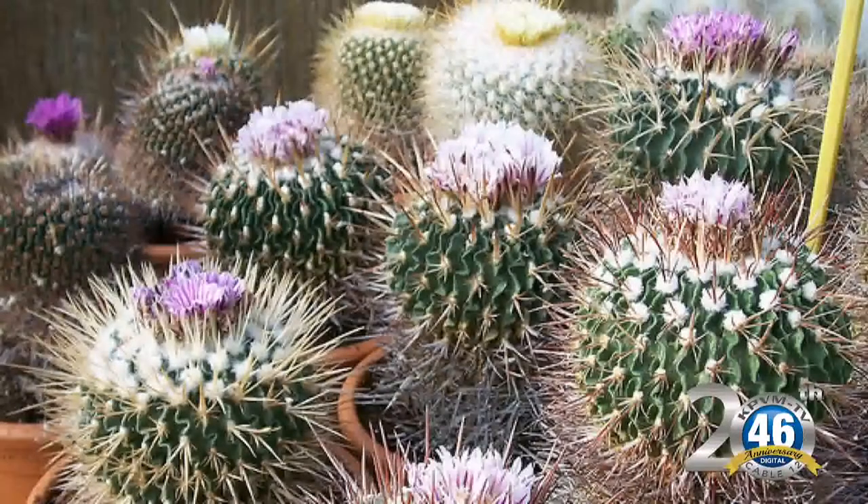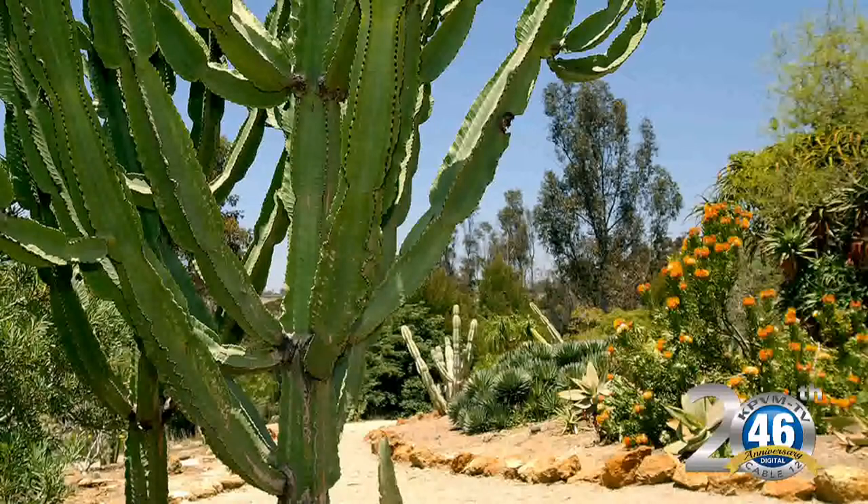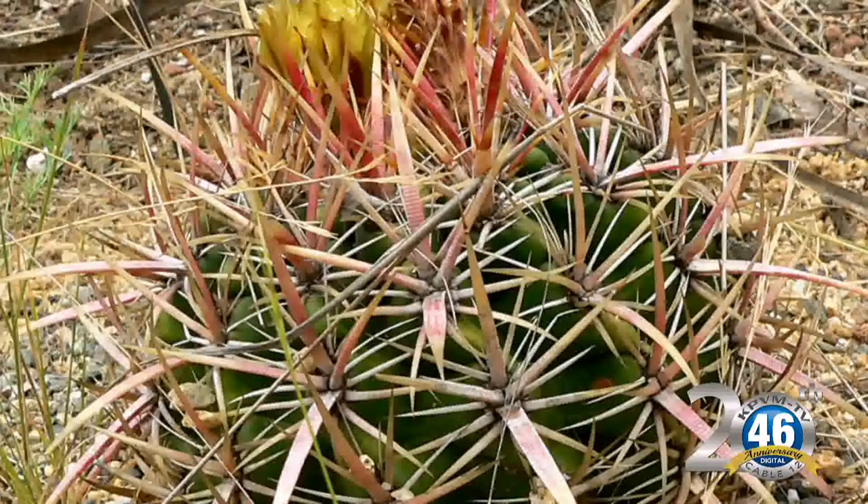A lot of times people look at some of these things and they see this small cute little cactus, and then the next thing they know they turn around and they've got this eight-foot bush in their yard and it's not quite what they wanted. I'm sure all cactuses grow at different rates, but how big do they get and how fast do they grow?